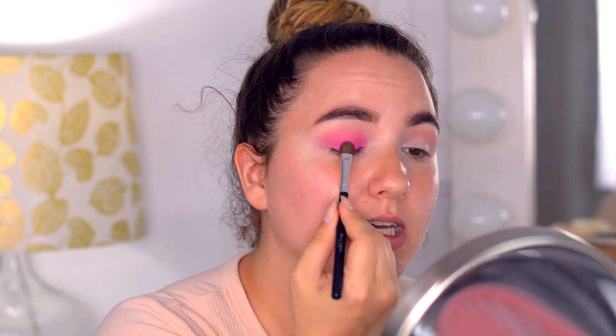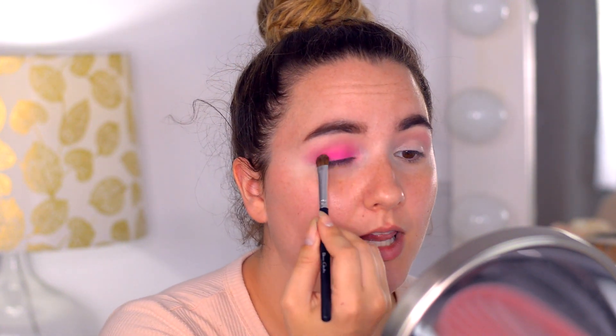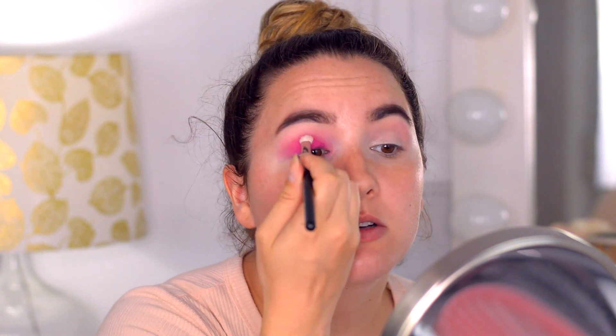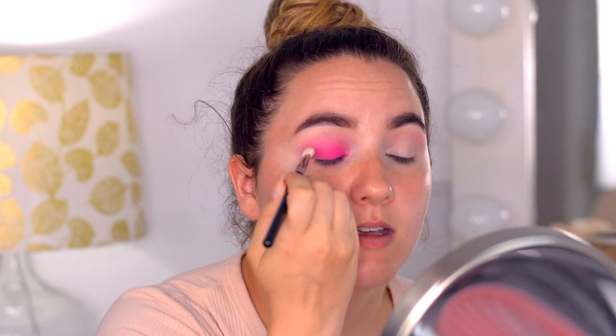My camera died so we lost a little bit of the pink shade. I'm going to use a flat brush and just pack a little bit of the Bahamas shade again. Then I'll use my MAC 217 and make sure that again everything is blended.